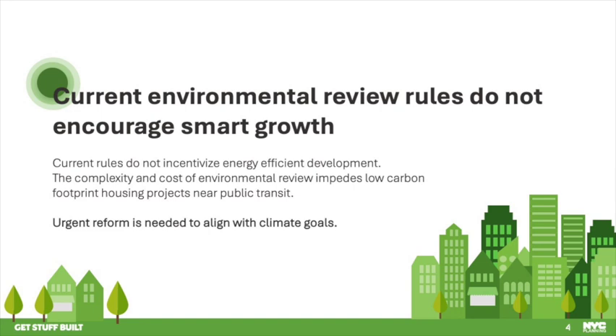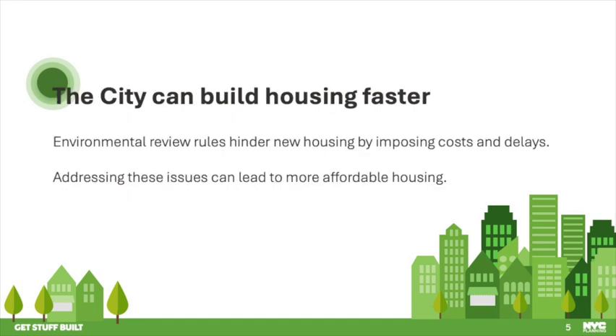But our current environmental reviews do not encourage smart growth. At the same time, we aren't building nearly enough housing to meet the demand to live in New York City. Existing rules, which impose enormous costs and delay on modest housing projects, are standing in the way of building the housing we need. These costs and delays drive up the cost of individual housing developments, and the overall delay in supply drives up housing costs for everybody.